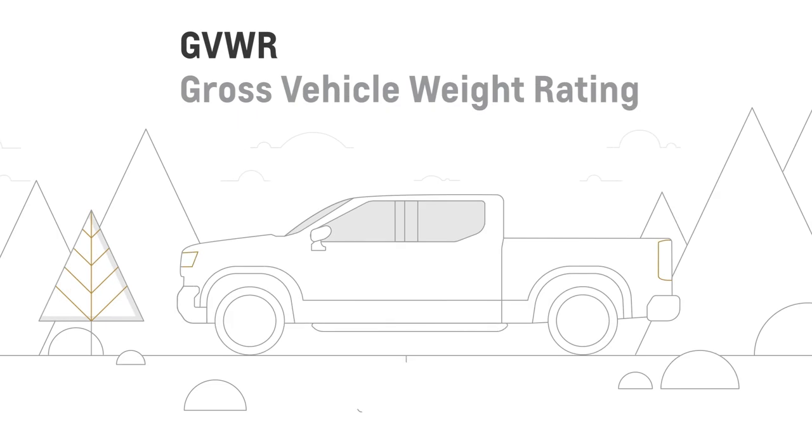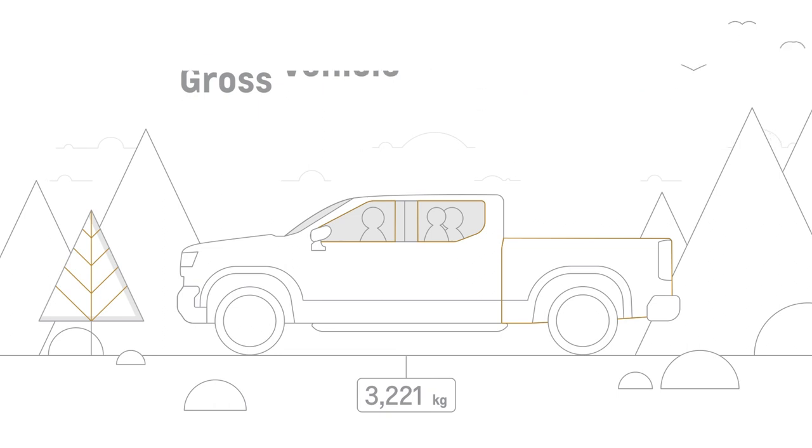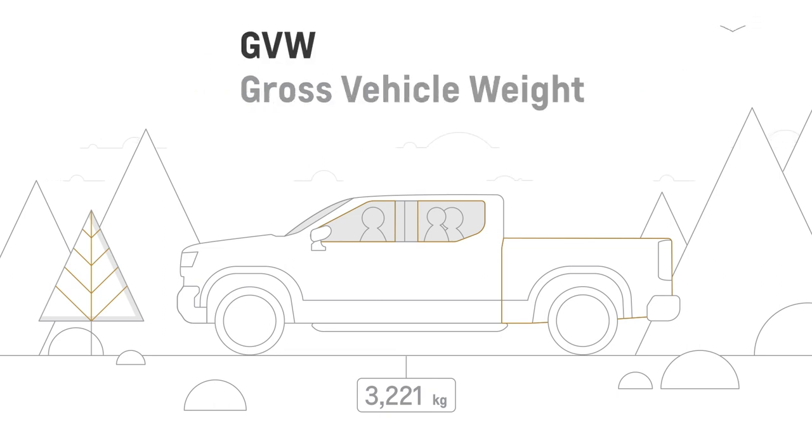GVWR, Gross Vehicle Weight Rating, is the maximum allowable weight of your vehicle, including its parts, driver, passengers, and cargo. When calculating the GVW, Gross Vehicle Weight, with the trailer attached, the trailer tongue weight must be included as part of the weight the vehicle is carrying.